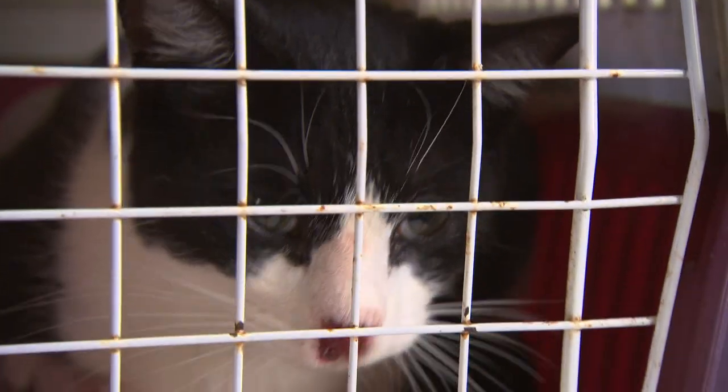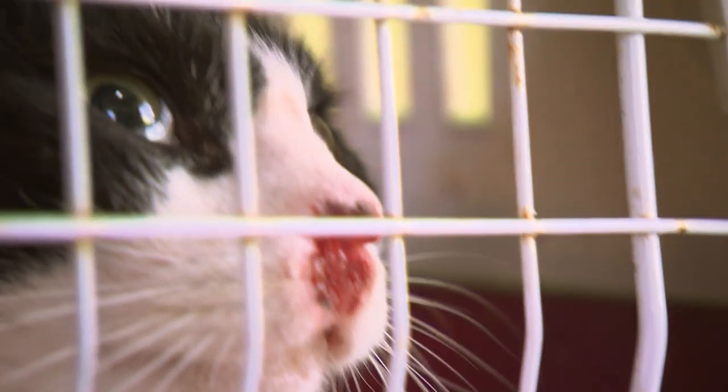Yeah, it's nasty. My first impressions looking into the cage there and seeing Small One's nose are that it could be a lot of things. It could be an open wound from a fight, it could be a nasty infection, it could be a virus, or worst case scenario, it could be cancer.